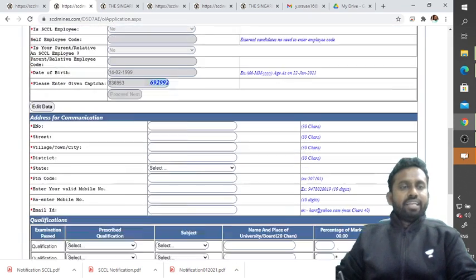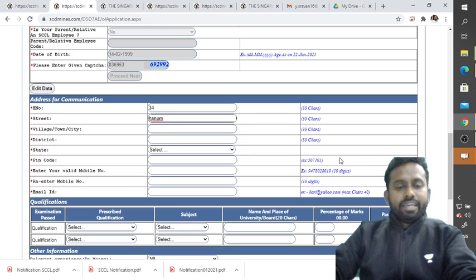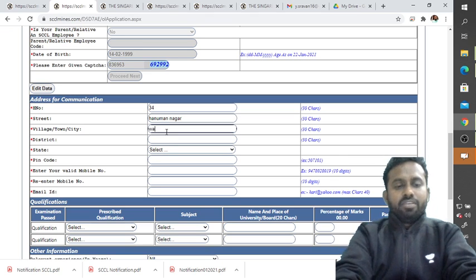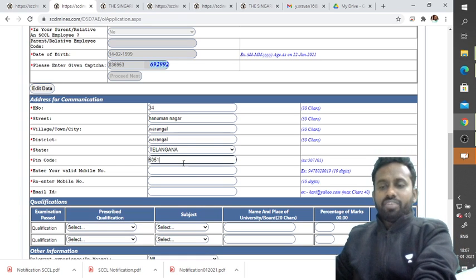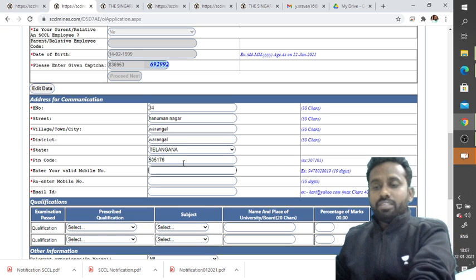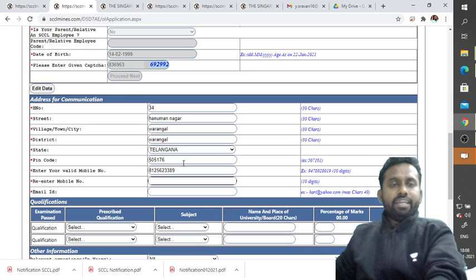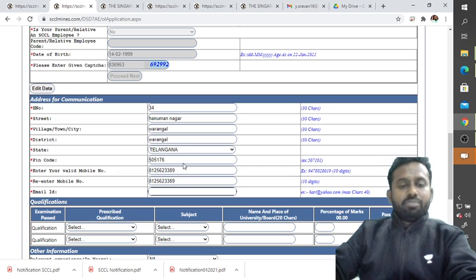Once accepted, you can edit the address for communication. Enter your street number, area — for example, 34 Street, Hanuman Nagar — then your village or town (Warangal), district (Warangal), and state (Telangana). Enter the PIN code (for example, 505176), your valid mobile number (entered twice), and your email ID.